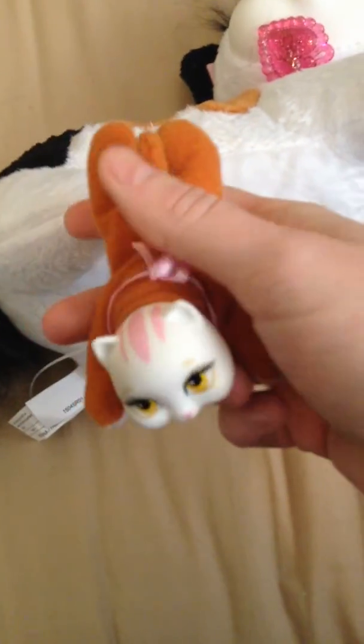Any more? Oh, we got one more. And it's another girl. Looks like she looks like the same. It looks like I got twins in the package because they look exactly the same. So these are the twins, I believe.